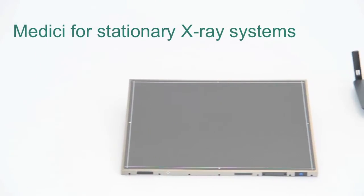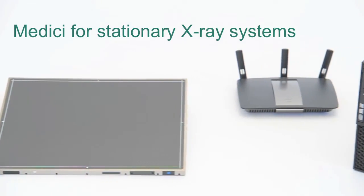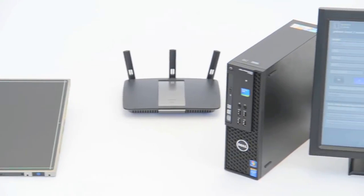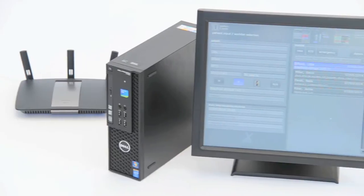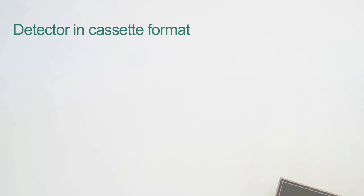The Medici consists of a small number of components and is quick and easy to install. A detector — tethered or wireless — with automatic exposure detection, the so-called AED function of the detector, makes the installation of synchronization electronics unnecessary.